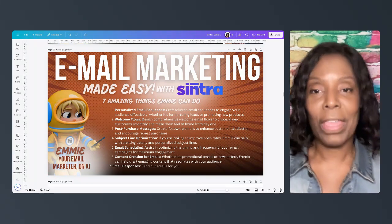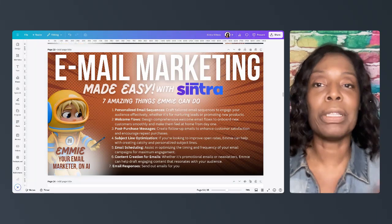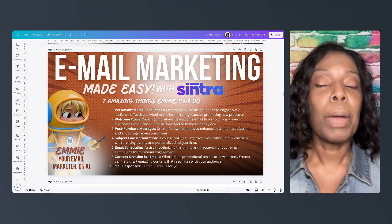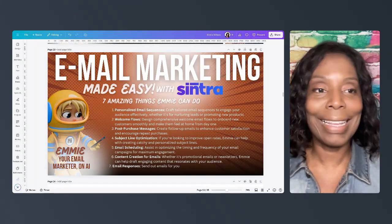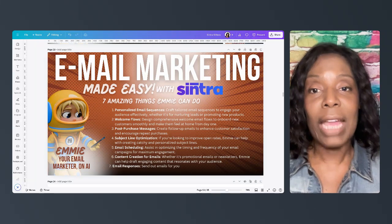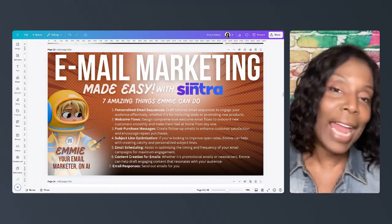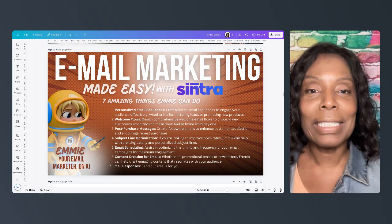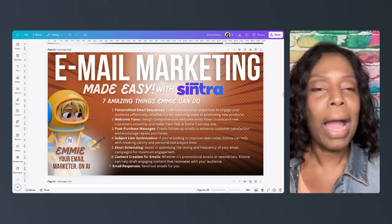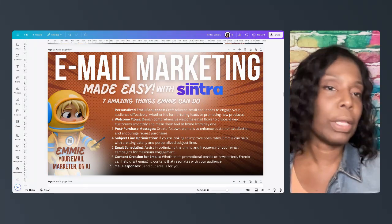I'm excited about that. I'm going to do some videos showing you actually how to do it, but this was just a brief overview of seven amazing things Emmy can do to help make your email marketing easy. Hope this was helpful. If you have not yet subscribed to Centra or are on the fence, I think you should try it out. You can see there's a link to get to it, and there's a 30% off coupon — I hope it's still available to you — just by clicking on the link in my bio. Alrighty, I will talk to you later and I'll see you on our next video.